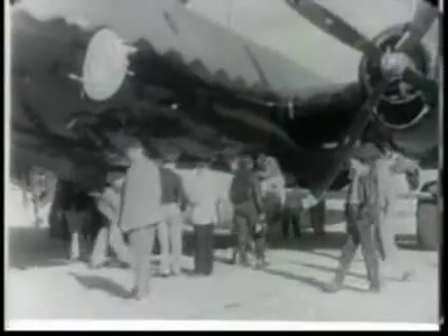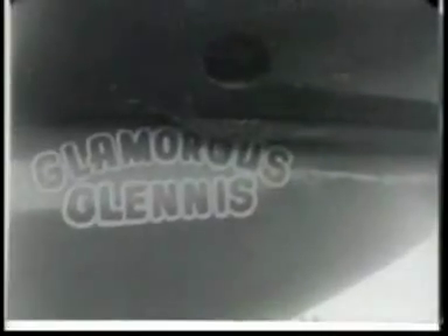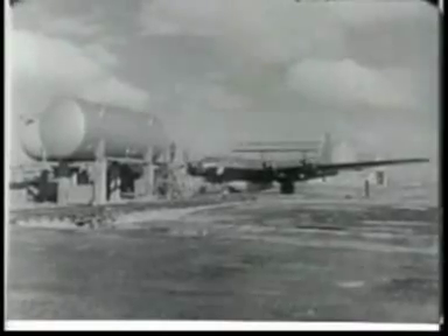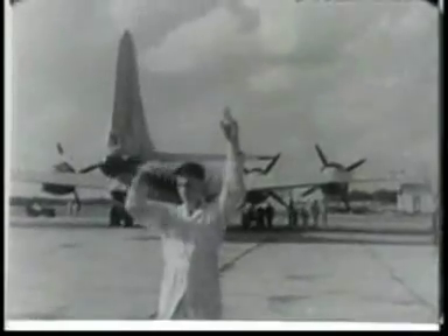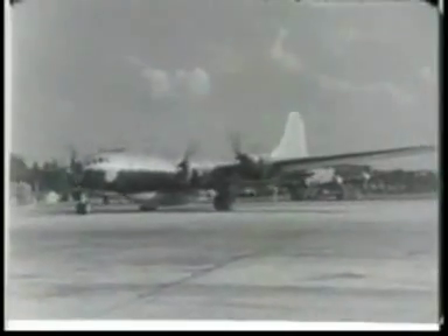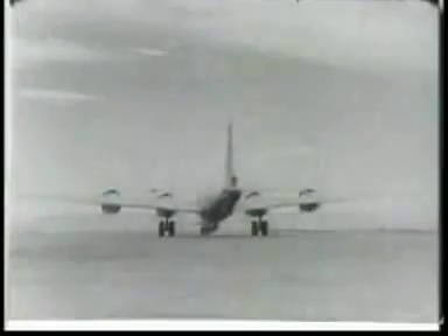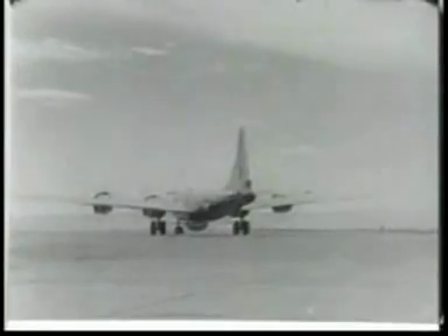Its weight, empty, is less than 5,000 pounds, but it carries 8,000 pounds of fuel. B-29s have done a lot of memorable things, but none of them ever before had a mission quite like this one. And no airplane ever did what the XS-1 is about to do.